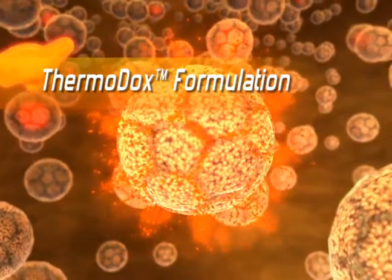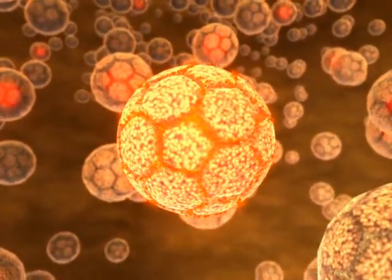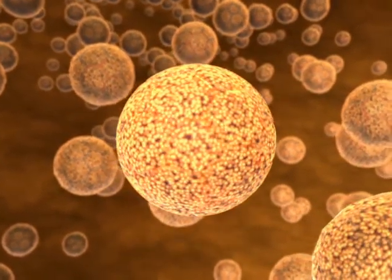The first drug under development is Thermidox. Thermidox uses a new, proprietary technology to produce heat-sensitive liposomes that contain doxorubicin, a widely used, well-characterized and proven chemotherapeutic agent.